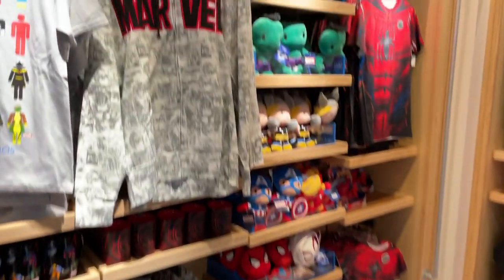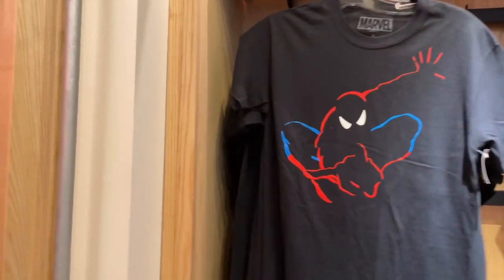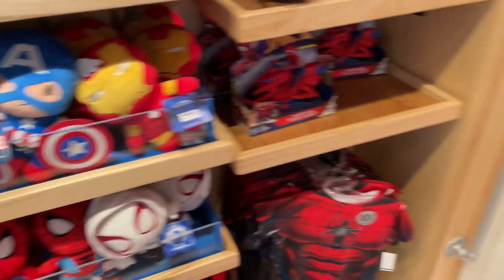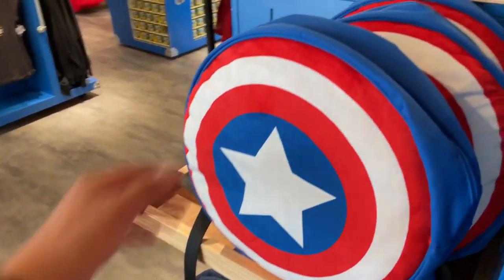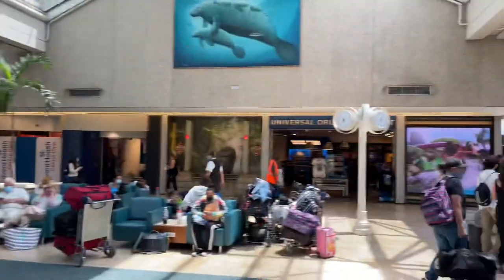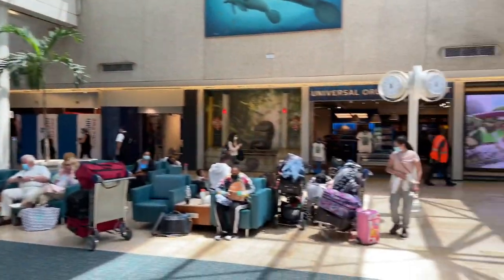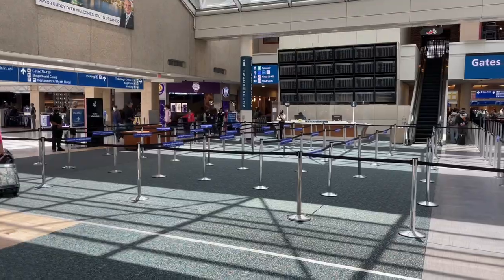We kind of skipped the Marvel area — how could you do that? Because they've got Spider-Man, little plushies here. How could you not want a Captain America backpack? We're leaving the Universal store. We're at Terminal A right now and we're going to go find the Disney store. I think we might actually have to go through security, which is perfect because we're traveling.